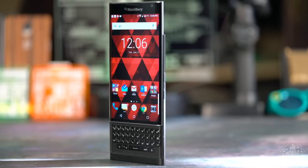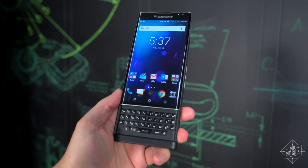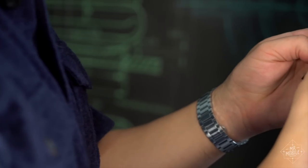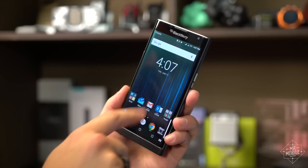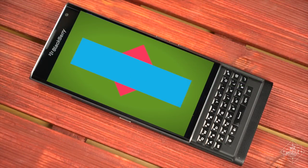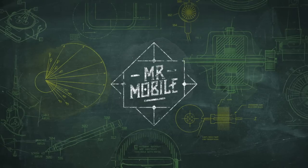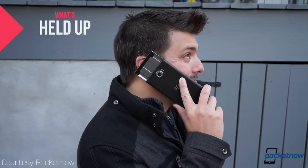It's been 14 months since the BlackBerry Priv hit shelves, and there's still nothing quite like it on the market. With a spiritual successor on the horizon, let's take another look at BlackBerry's first Android smartphone to see what's held up, what's fallen off, and what's next. I'm Michael Fisher, and this is the BlackBerry Priv Review Redo from Mr. Mobile.